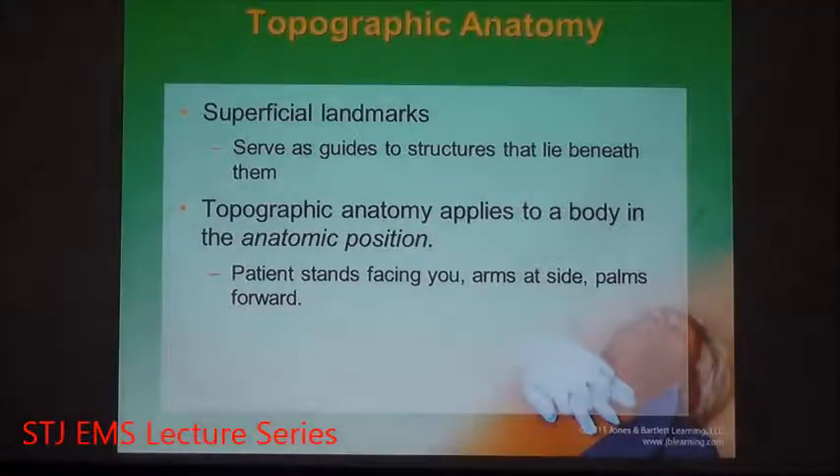First, you need to map the body. This is known as topographic anatomy. There are landmarks that are visible, and these are known as superficial landmarks. They serve as guidelines to the structures that are lying beneath them, because the only real organ you can see very clearly is the largest organ in the body, which is the skin.